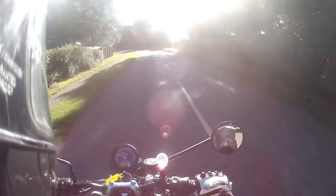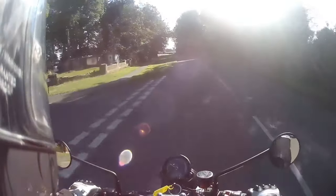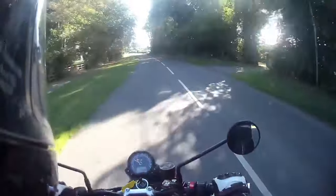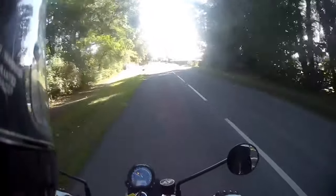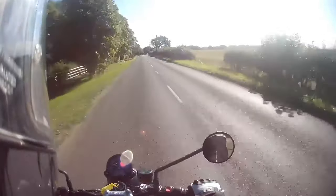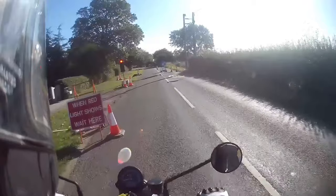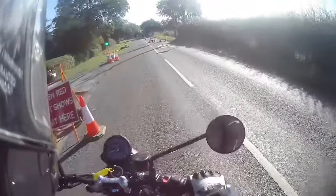The horn is bright red. The gear indicator is a bit small, and there's not much else on that dash. Nothing on the back either.